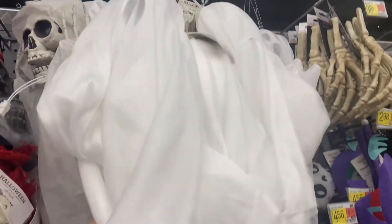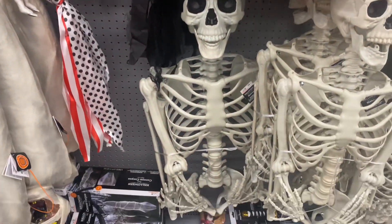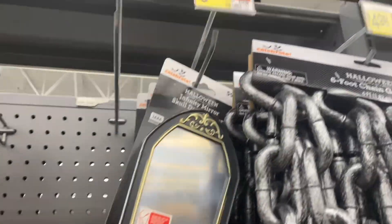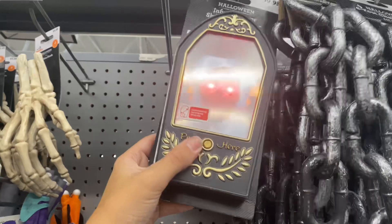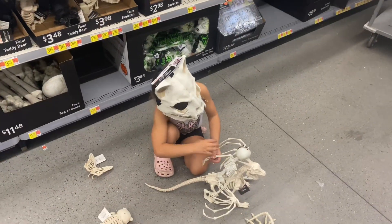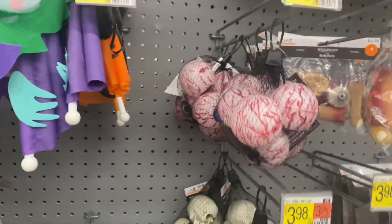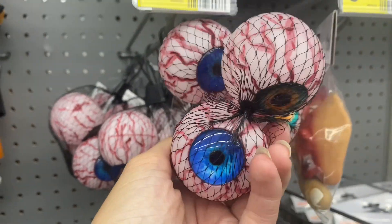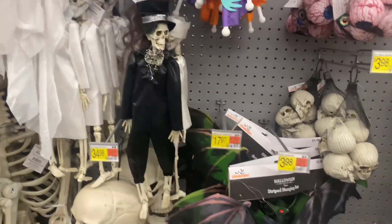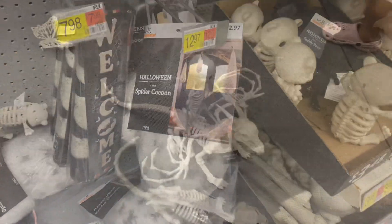These ghosts are only $3.98 — not bad at all. Here's some humongous skeletons, and some normal-sized ones too. Here's some bones, some hands — look at this, only $9.98, that is so cheap! Some chains, some ears, eyeballs, fingers — those are pretty cool looking, $2.98. Their stuff is so cheap! Here's some hanging skeletons, some bats, and look at these spider cocoons, those are so cool!